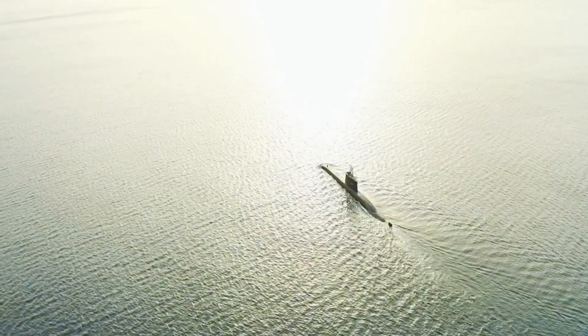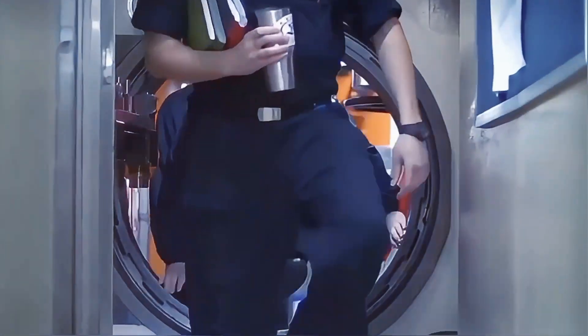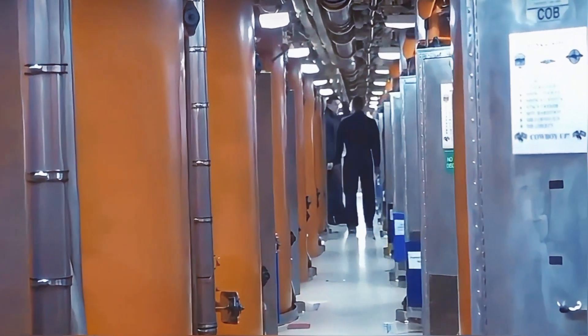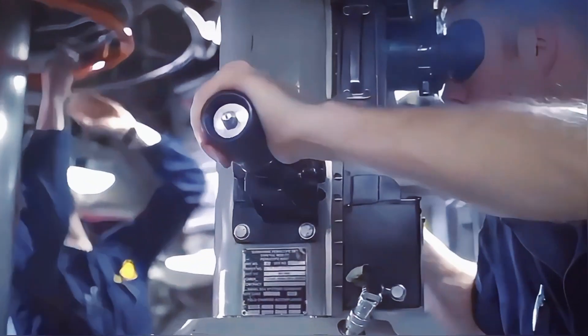Living space inside a nuclear submarine is extremely limited. Every inch of the vessel is dedicated to mission-critical equipment, with only small areas for crew members. Personal space is almost non-existent. Hot racking: since bunks are limited, three sailors often share two beds on a rotating schedule — while one works, another sleeps, and the third is on standby. Lockers are tiny, showers are short, and personal time is rare. There is no natural light, so artificial lighting helps simulate day and night to keep the crew's body clocks in sync.